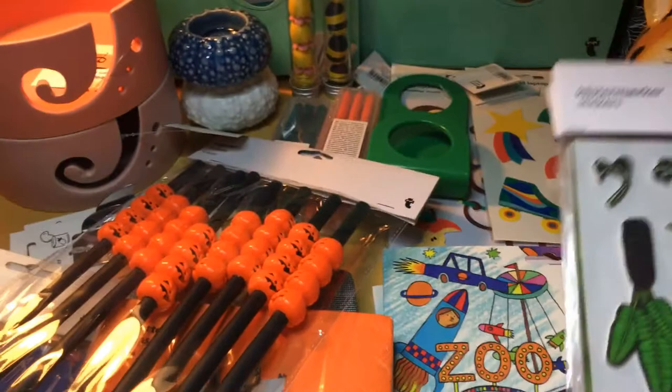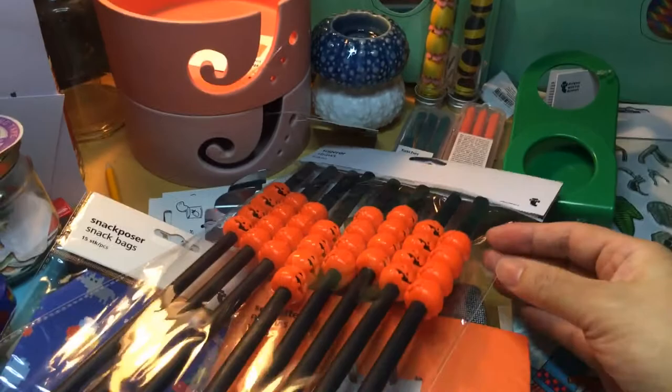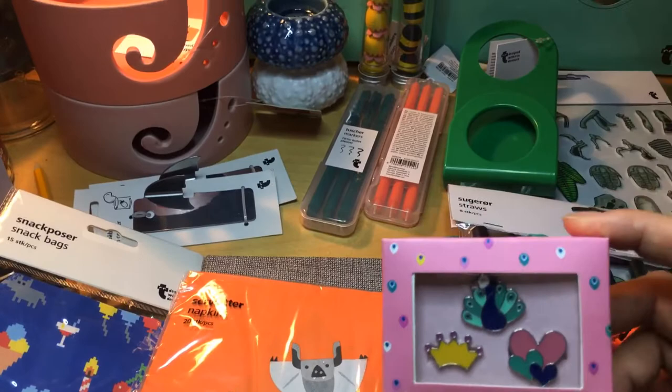I saw these — you get three pins for just one euro, which means one pin is 33 cents. Great.